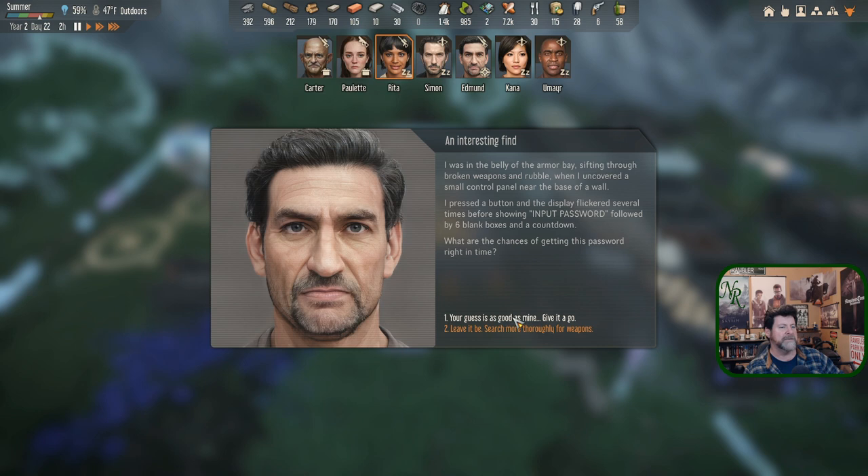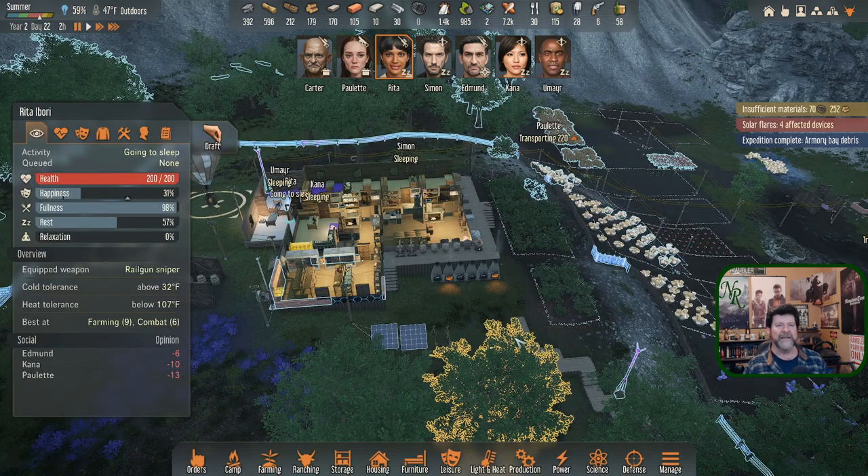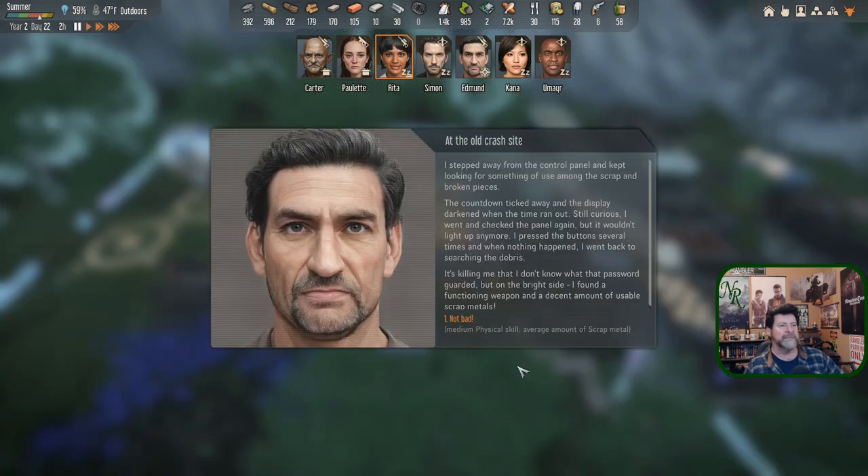The odds of getting the password right are 100,000 to one. Options: leave it and search more thoroughly for weapons, guess the password, or just give it a go. The big prize is behind the password but the odds are very small. Let's go with searching more thoroughly and complete the armory. Edmund stepped away from the control panel, kept looking, the countdown ticked away. On the bright side he found a functioning weapon and a decent amount of usable scrap metal.